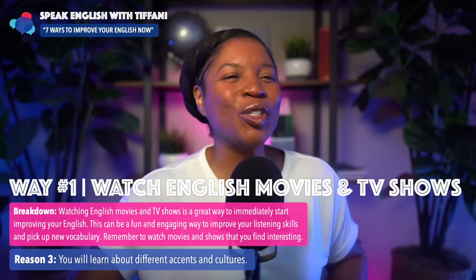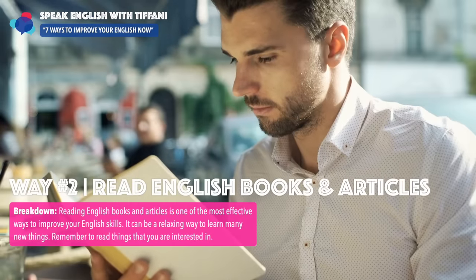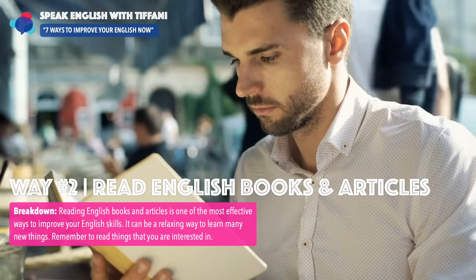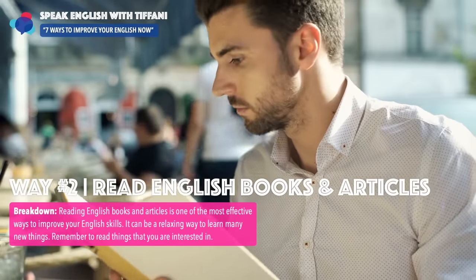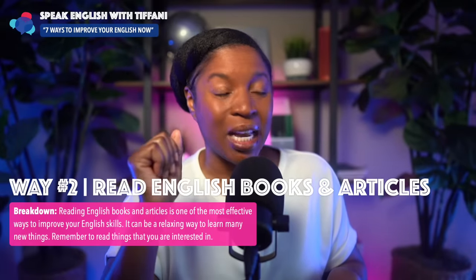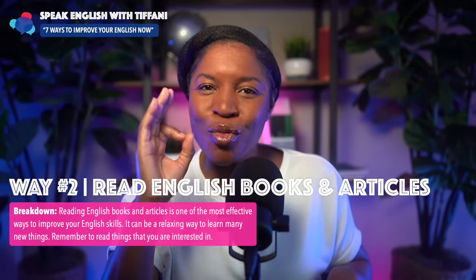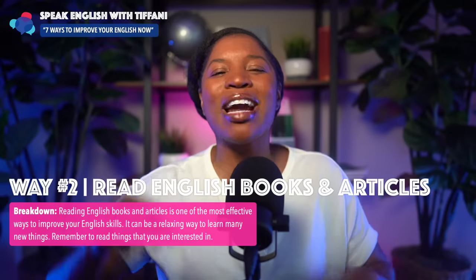All right, let's go to number two — the second way: read English books and articles. This is one of the most effective ways to improve your English skills. It can be a relaxing way to learn many new things, but remember to read things that you are interested in.